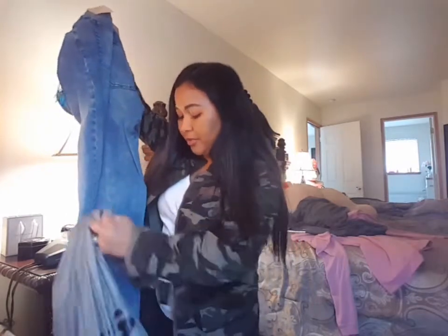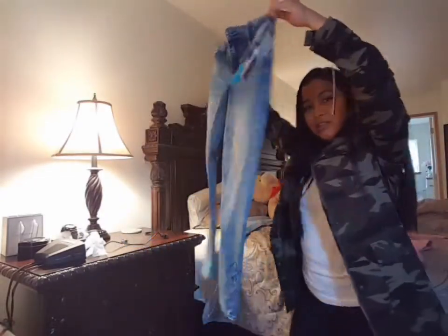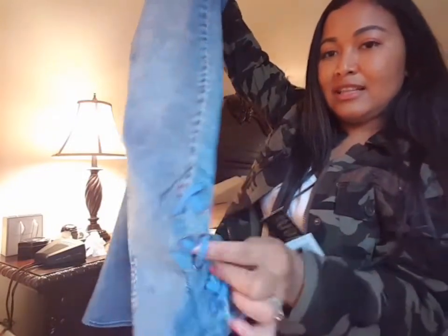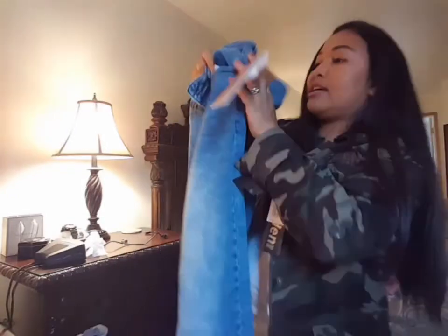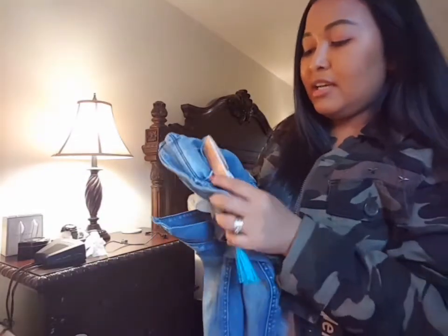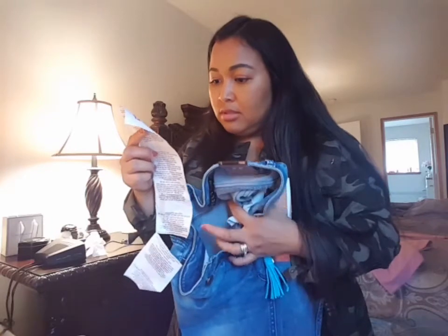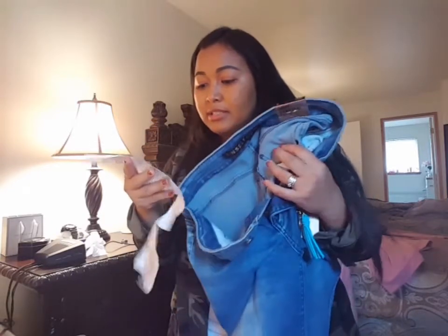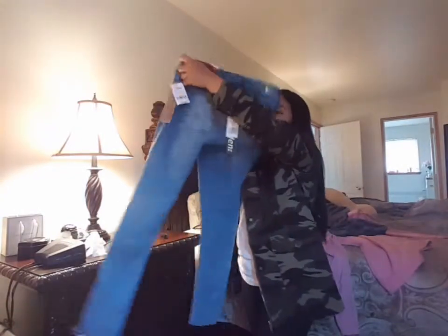I'm going to show you these super cute pants I got. What I like about them is that they feel like leather. They have ties here, and they're skinny jeans. I'm in size five — they're super comfy, soft, and stretchable. The retail price is $48, but I paid $29 for these. Imagine that — $29! I want to buy more in different colors.